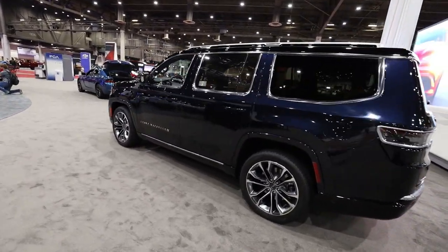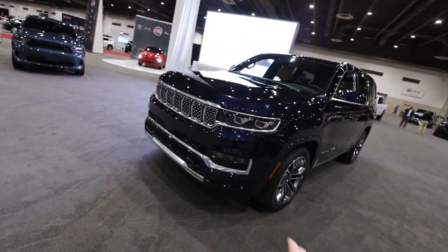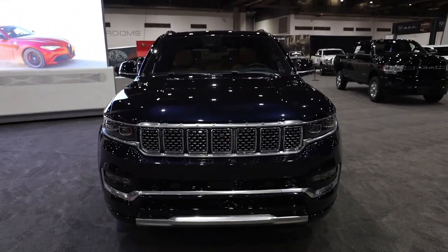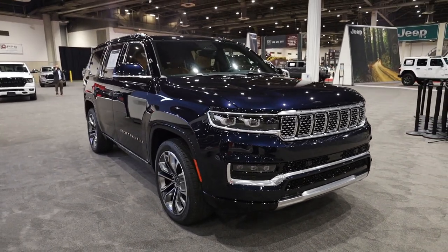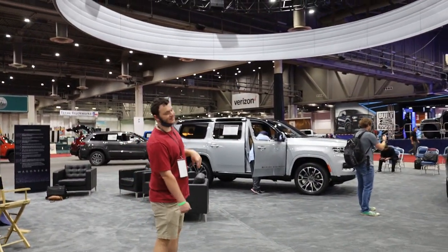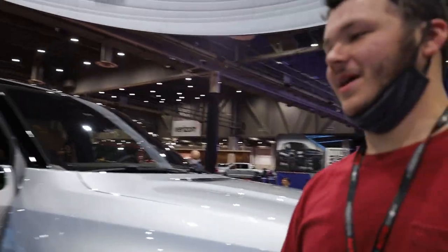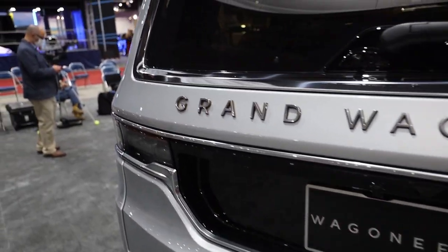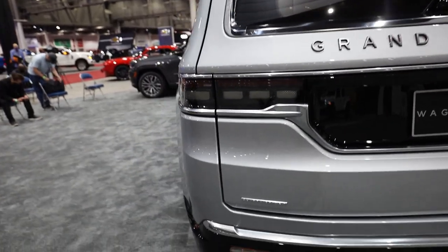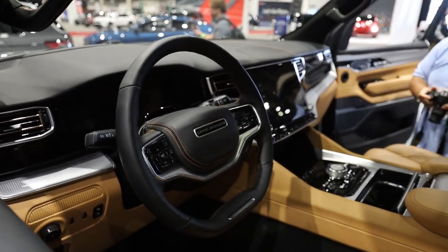This is something new the world has never seen before — the Jeep Grand Wagoneer 2021. This thing doesn't even look in the slightest bit like a Jeep. I thought it was a Lincoln when we pulled up. This is the most luxurious thing I've ever seen in my life. It doesn't say Jeep anywhere — just says Grand Wagoneer. Jeep is really stepping up their game in the luxury segment.